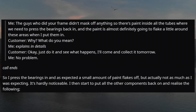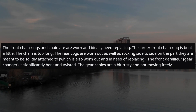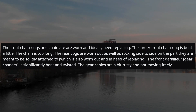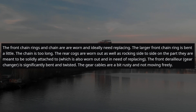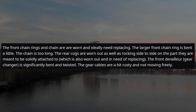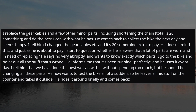I press the bearings in and, as expected, a small amount of paint flakes off — but actually not as much as I was expecting, and it's hardly noticeable. I then start putting all the other components back on and realize the following: the front chain rings and chain are worn and ideally need replacing; the larger front chain ring is bent; the chain is too long; the rear cogs are worn out and rocking side to side on a part that's also worn and needs replacing; the front derailleur is significantly bent and twisted; and the gear cables are rusty and not moving freely. I replace the gear cables and a few other minor parts, including shortening the chain — total around $20-something — and do the best I can with what he has.